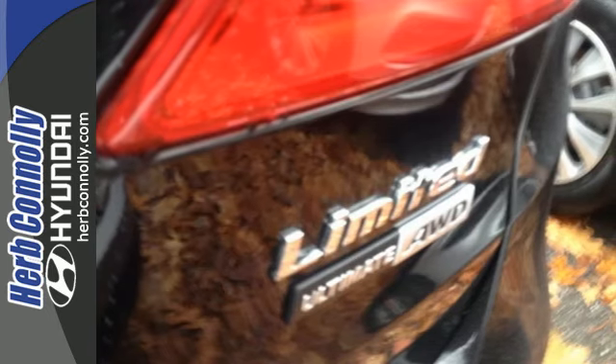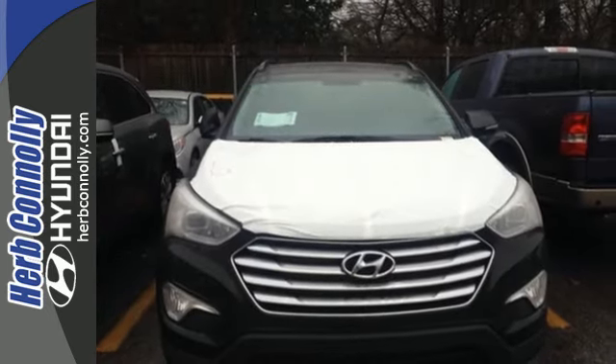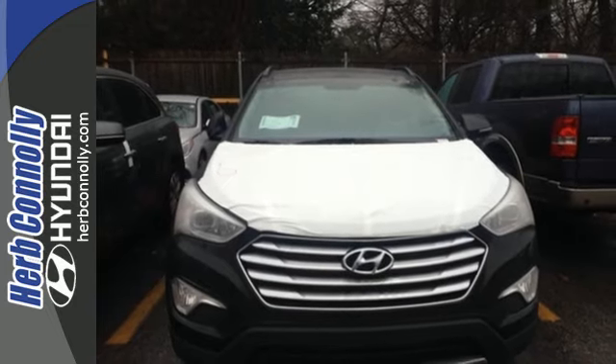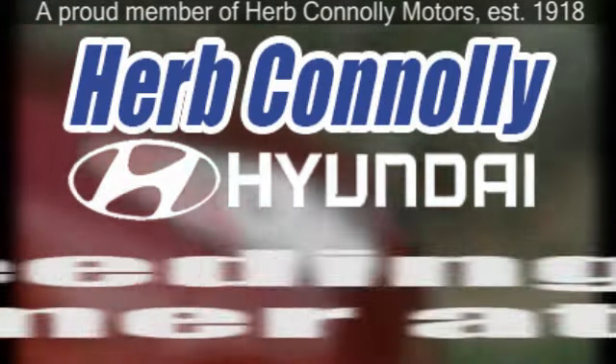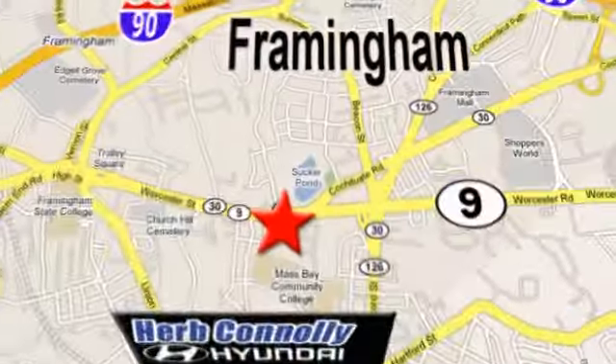Make short work of your to-do list and make the good times last longer. This Santa Fe is ready to impress. Herb Connolly Hyundai, meeting and exceeding expectations one customer at a time. We're conveniently located at 500 Worcester Road, Route 9 in Framingham, Massachusetts.